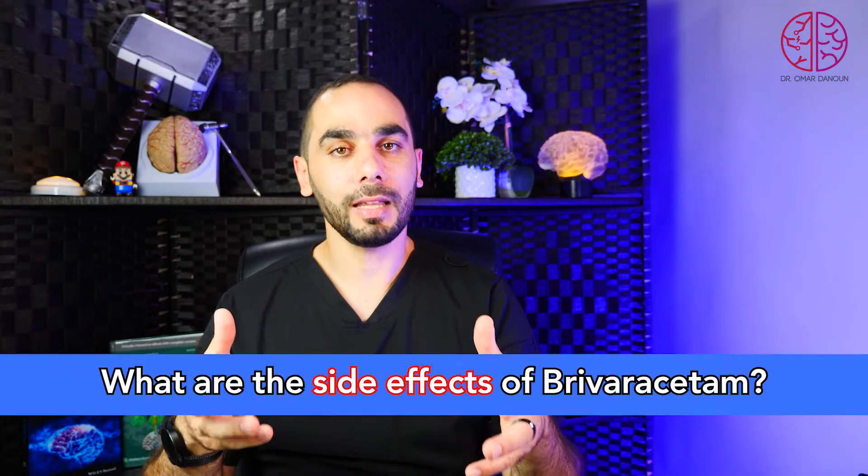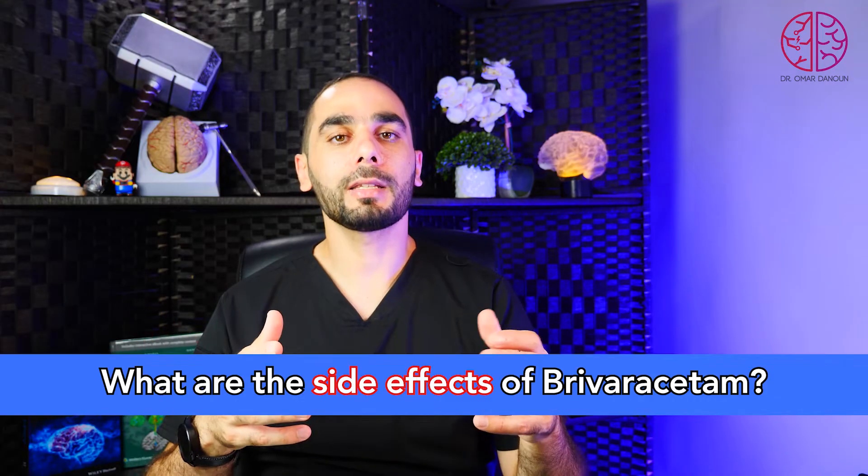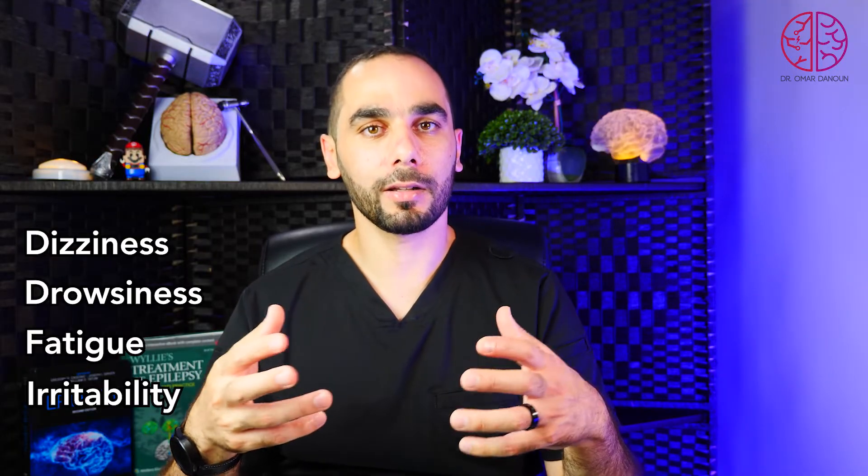What are the side effects of Brivaracetam? It is generally a very well-tolerated medication. Common side effects include dizziness, drowsiness, fatigue, and irritability, which usually improve over time as your body adjusts to treatment. Studies show Brivaracetam has a better psychiatric side effect profile than Levetiracetam; however, it can still cause depression, anxiety, irritability, and mood issues, but to a much lesser extent and in a smaller percentage of patients.